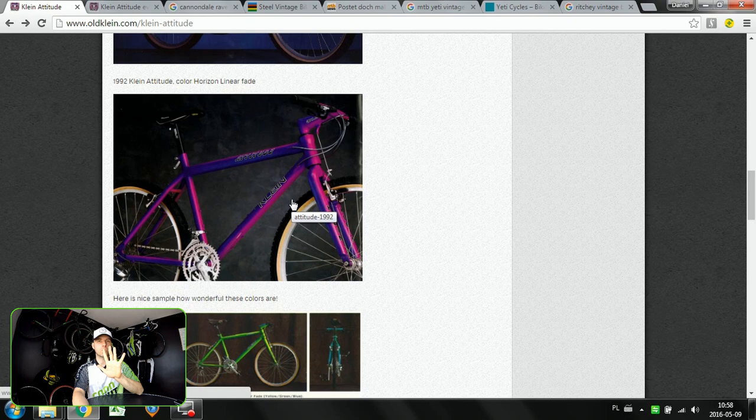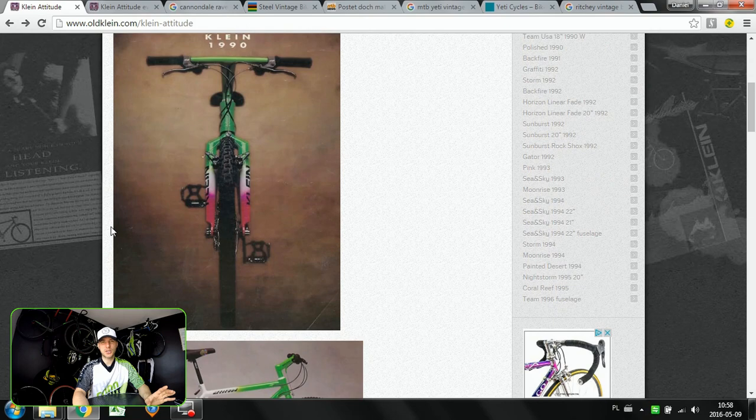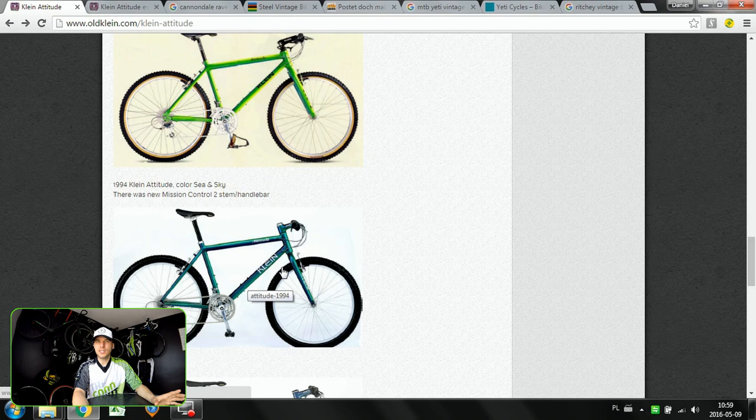So here we have on this episode the top five, in my opinion, most wanted vintage bikes. Let's start — they come in no particular order — but the Klein Attitude, man, handmade in the USA. Super desirable bicycle. This aluminum design with these forks and super sexy graphics make it a super desirable bike. If you go on eBay and see how much they cost, you will know this is really something that many bikers would like to just keep at home.